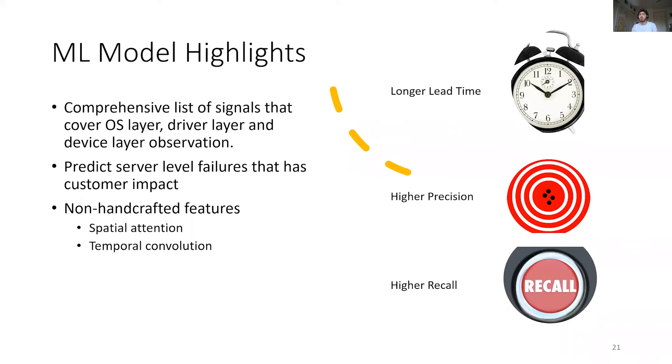Using a machine learning model, we can leverage a wider variety of signals to keep high precision with good recall and enough lead time. To do so, we made three major changes to literature failure prediction models: we use a comprehensive list of signals from different layers from the OS to the device; we only focus on predicting failures that create real customer impact; and to capture more complex patterns, we rely on non-handcrafted features learned through our deep learning model, including a spatial attention layer as well as a temporal convolutional one.